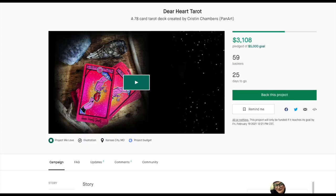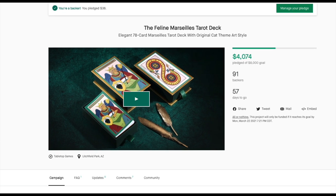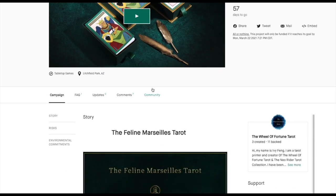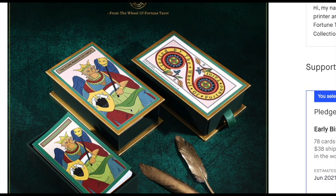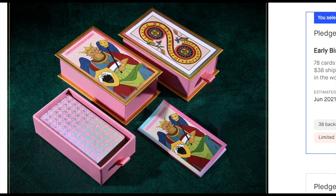Let's go to the really good stuff first — hop to Kickstarter, straight out of the box, and let's look at the Feline Marseille Tarot. Oh my god, that looks really good. The box itself is cool. I ordered the pink one because it just looks absolutely fantastic. Look at the box design.